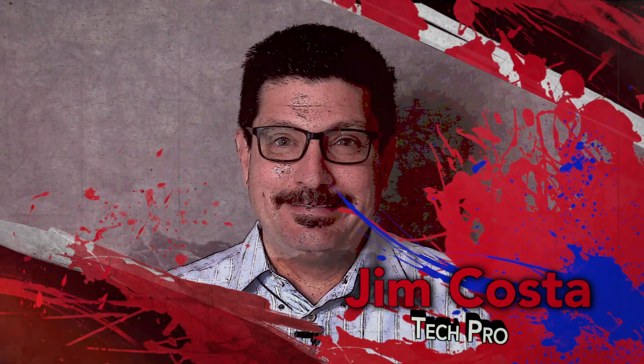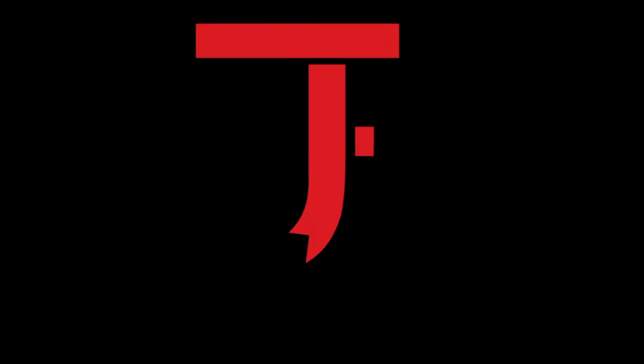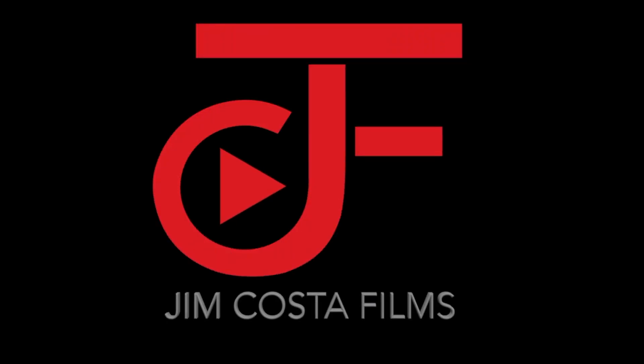Hi, I'm Jim Costa. I'm a videography, photography and technology guru and I created this blog to help you to become a tech savvy senior. My tips and advice are useful to anyone, but my specific focus is in helping seniors to become more familiar with technology to improve and better their lives.